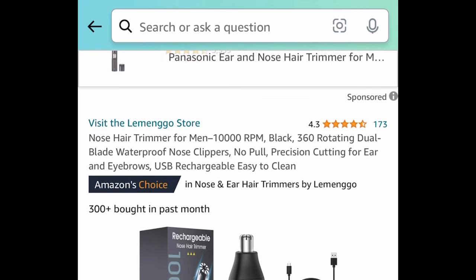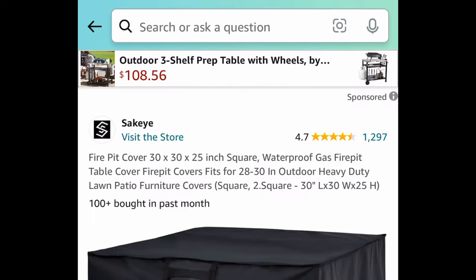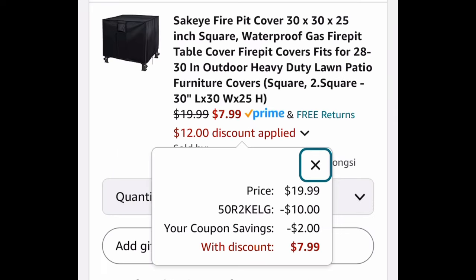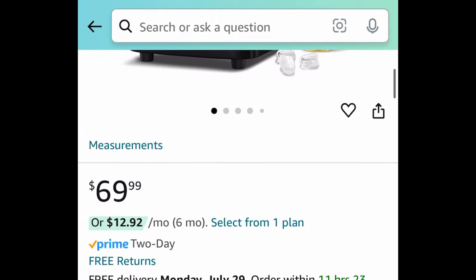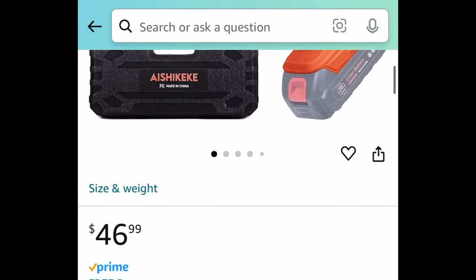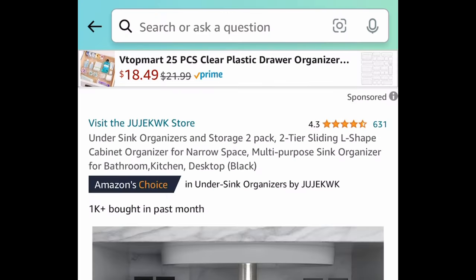Next we have this rechargeable nose trimmer — with the code you can snag that for just $4.99. Next, with great reviews, we have this square heavy-duty fire pit cover, and this one comes with a coupon and a code — it's $19.99, but with the code and coupon it'll be $7.99. Next is a requested item: this countertop bullet-style ice maker, and with the code you can get it for $52.49. Next we have this six inch rechargeable cordless handheld chainsaw — you get two batteries with it — and you can snag this for $28.19 with the code.